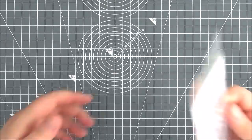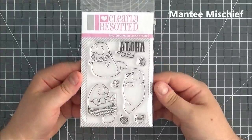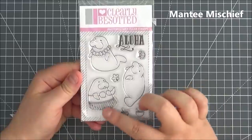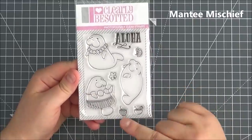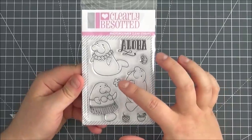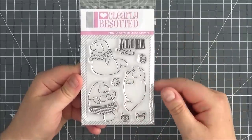Next up is the Manatee Mischief set. Again, absolutely adorable. You've got the manatees in their different poses with a little grass skirt on and the little cocktails that they can hold as well. Really cute — you've got the little flower and then the sentiment 'Aloha.'